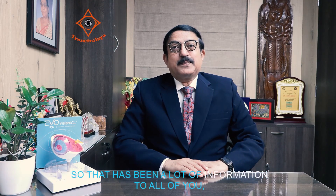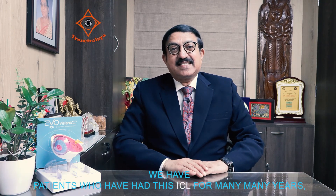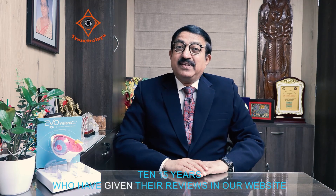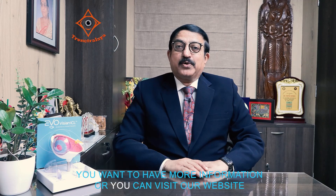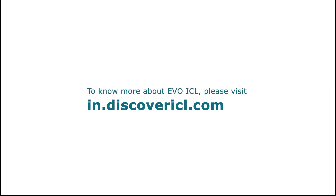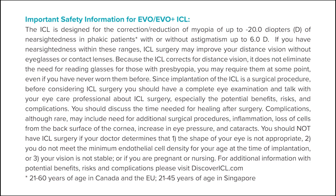That has been a lot of information. But there is so much more. We have patients who have had this ICL for many years — 10 and 15 years — who have given their reviews on our website at Trinetralai. Visit us at Trinetralai whenever you want more information, or you can visit our website anytime. Thank you so much.